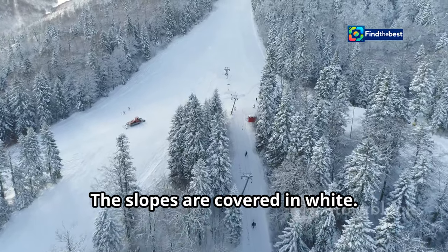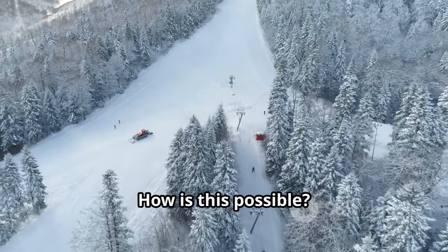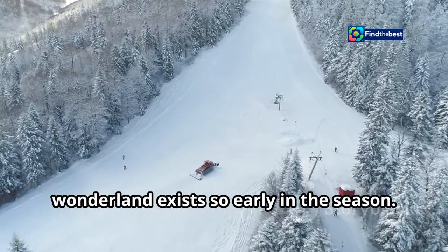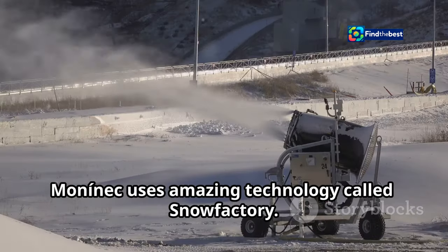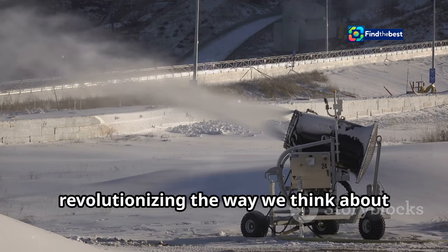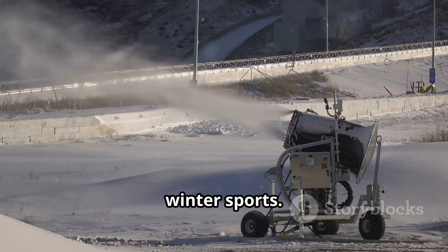The slopes are covered in white. You might wonder how such a winter wonderland exists so early in the season. Mononek uses amazing technology called Snow Factory. This state-of-the-art system is revolutionizing the way we think about winter sports.